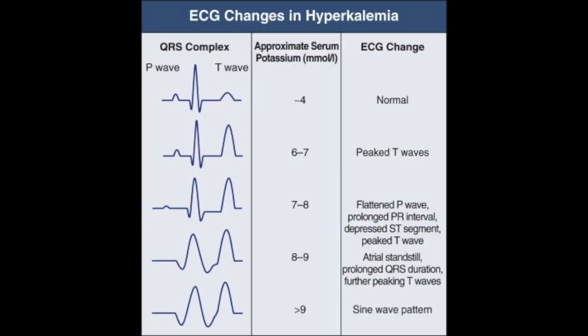At greater than nine, you will start seeing that sine wave pattern. Just keep in mind that not all presentations of hyperkalemia will present this way, as some people are chronically high in their potassium and will not always have EKG changes because their body is somewhat used to it. This progression is fairly relative.